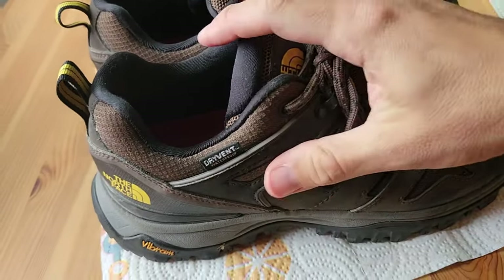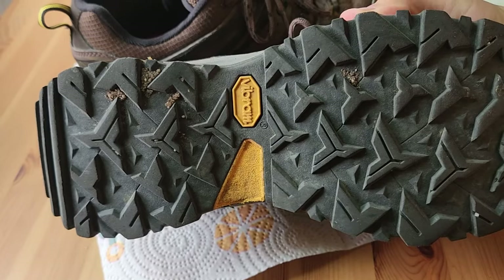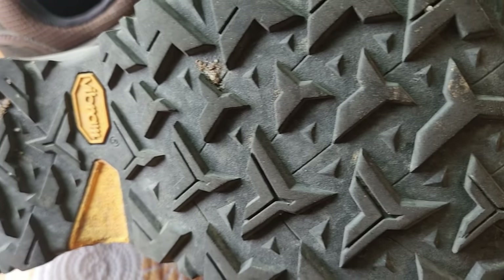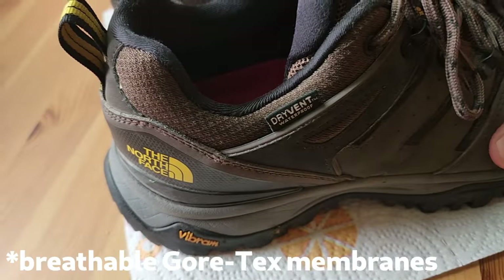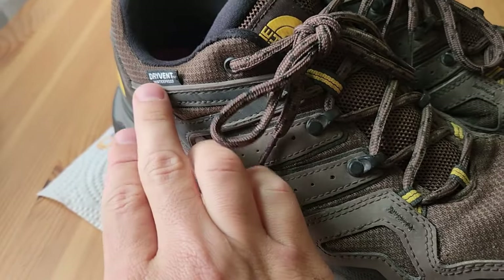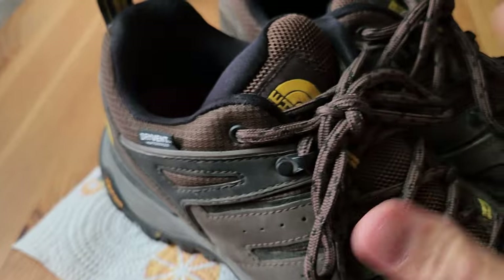They use the Vibram outsole, which has been really good. I've had no issues at all with it, and even after so many years they still have a lot of tread left. These are the water resistant ones, and that has actually worked. I've walked through puddles and streams, and as long as the water doesn't go up too high, my feet have stayed dry.